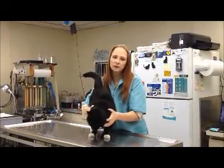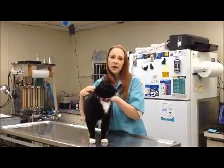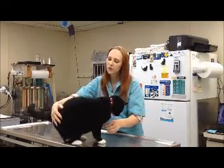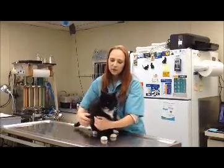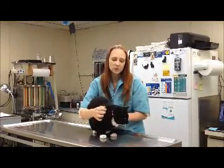He ran off and ate them. Luckily the medications were not necessarily harmful to a cat, but they were much higher dosage than what would be appropriate for him. So he got to have the fun experience of being forced to vomit and vomit up the medications.